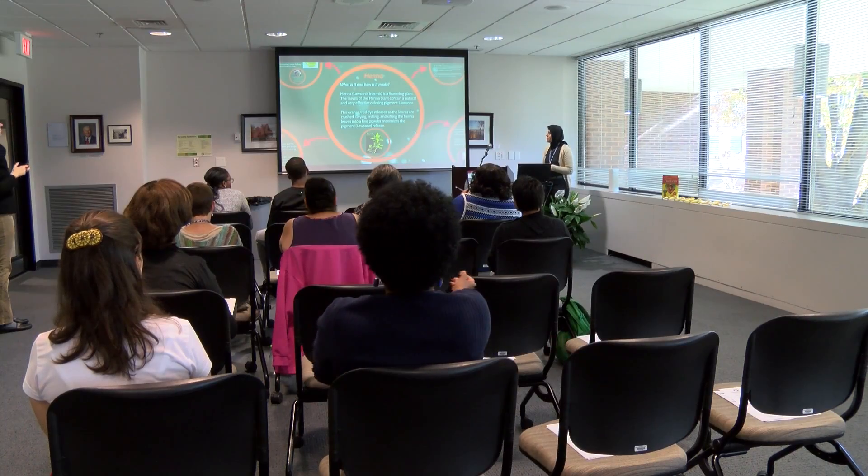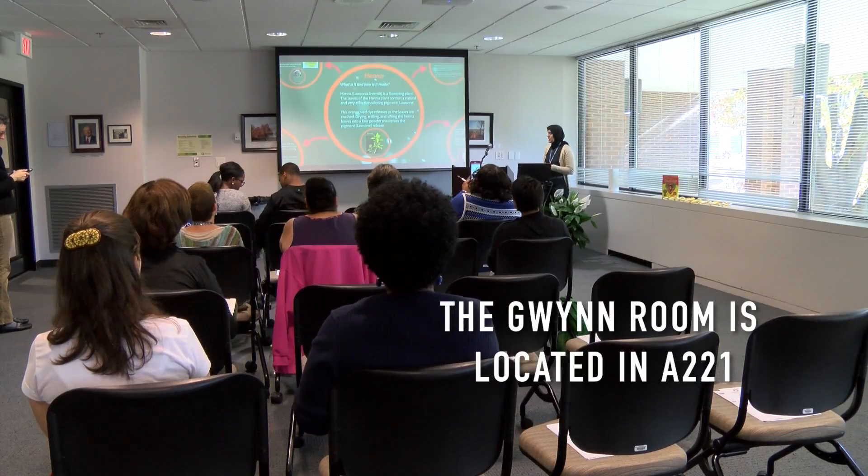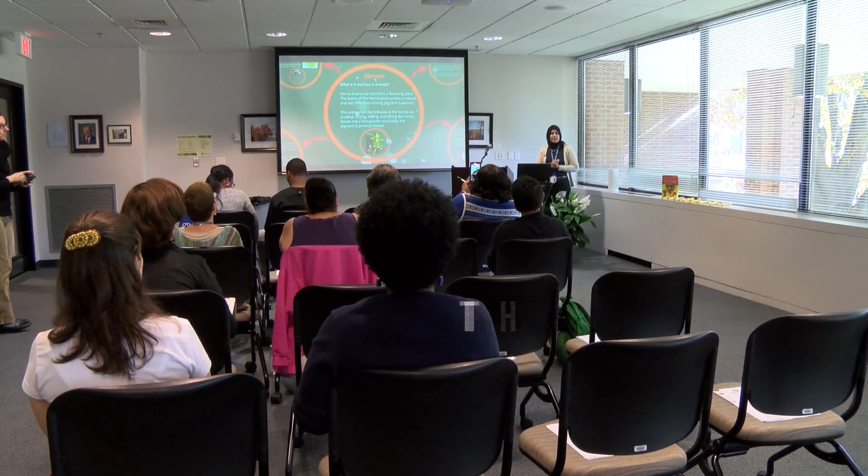The library hosts many events throughout the year. Most are held in the Gwynn Room — check the event calendar for information. The library is open every weekday, but hours vary by semester.